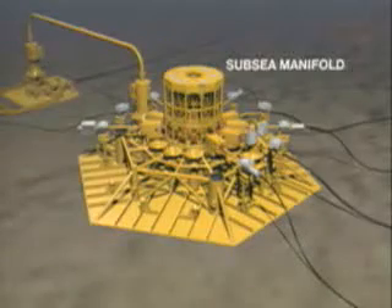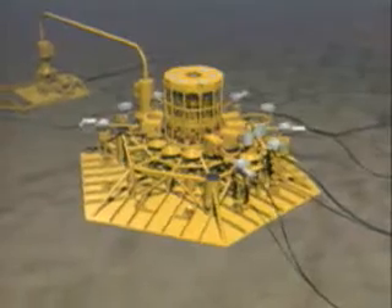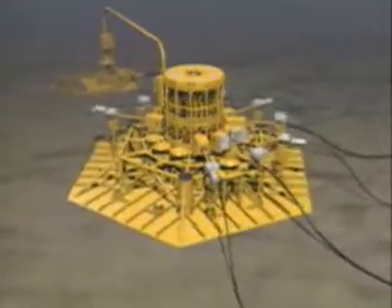The production from these subsea wells is transferred to a nearby platform. This accomplishes two things: it takes full advantage of existing infrastructure, eliminating the need to install more platforms and more pipelines.